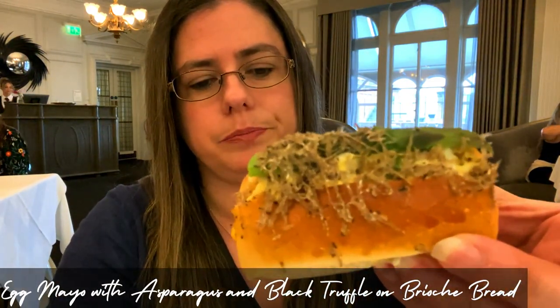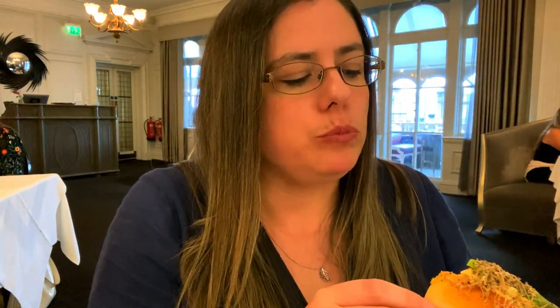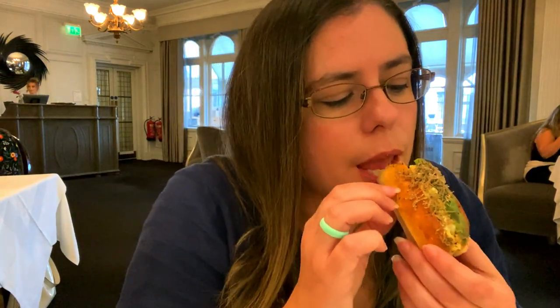The last savoury is an egg mayo with asparagus brioche and black truffle. That's quite a decent amount of black truffle — a bit like the caviar, which is good. It's an egg mayo sandwich — it's okay, I've had better egg mayo sandwiches at other afternoon teas. But I like the fact there's a decent amount of black truffle shavings. I absolutely love truffle — that's a decent amount.